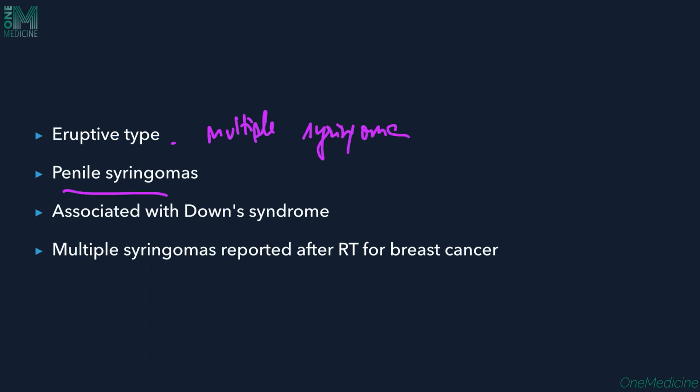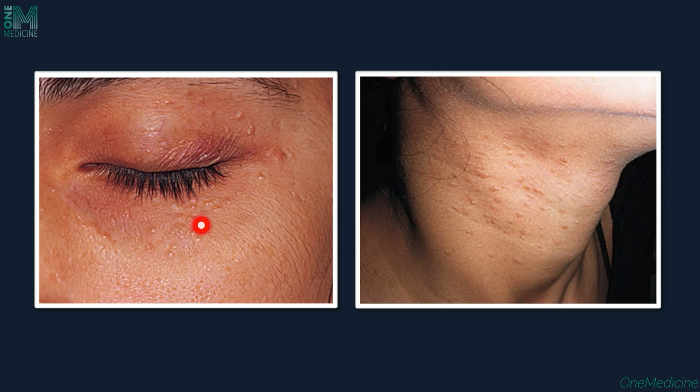Penile syringomas are present on the penis as well. Syringomas are also associated with Down syndrome. Additionally, multiple syringomas have been reported after radiotherapy for breast cancer as a side effect. Here you can appreciate skin-colored tiny papules on the neck; some lesions can be flat and some dome-shaped — the surface can vary.